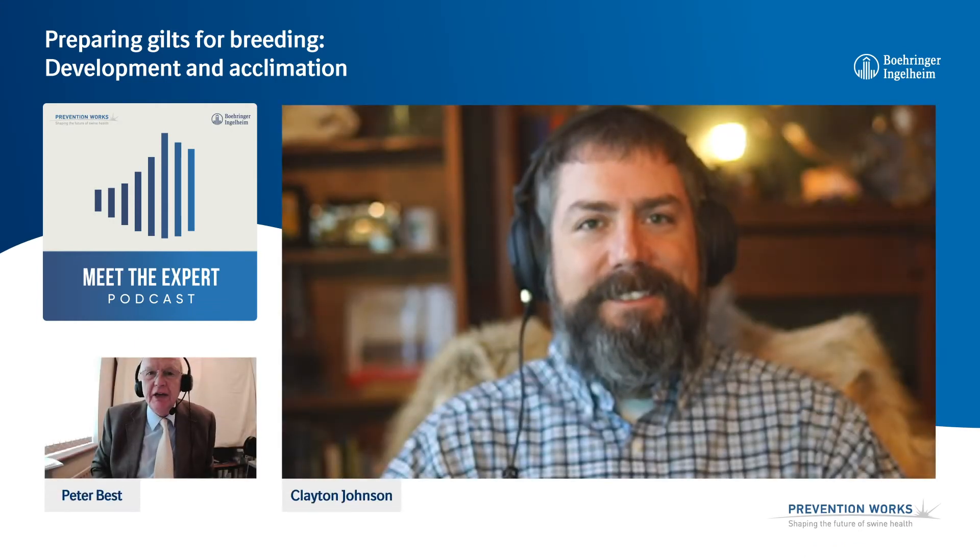Hello, I'm Peter Best. Welcome to Meet the Expert, this series of podcasts on swine health management in practice, brought to you by Beringa Incline.